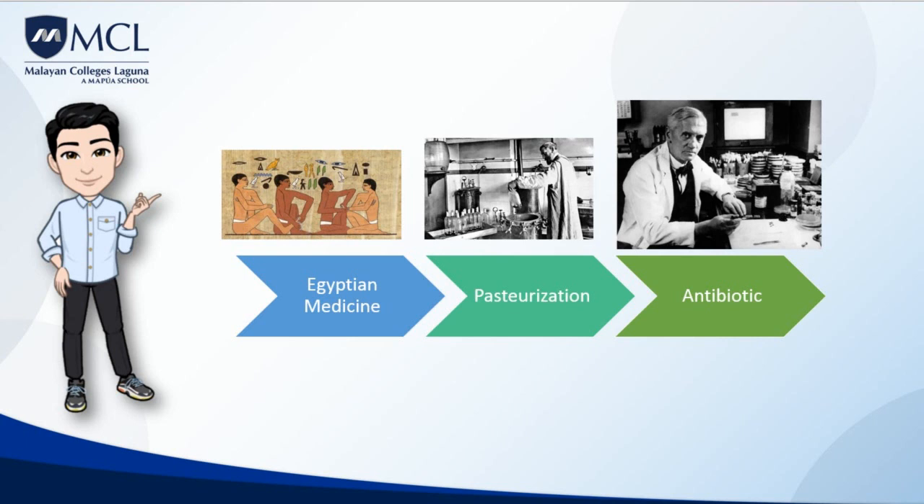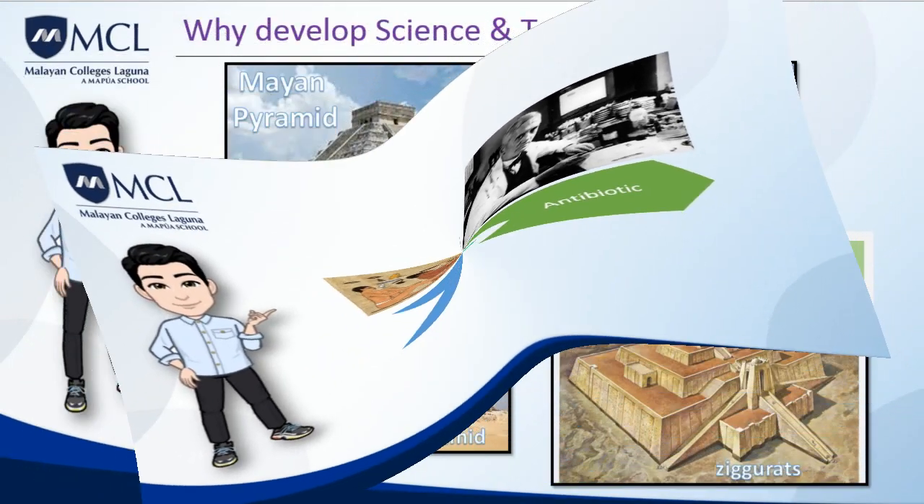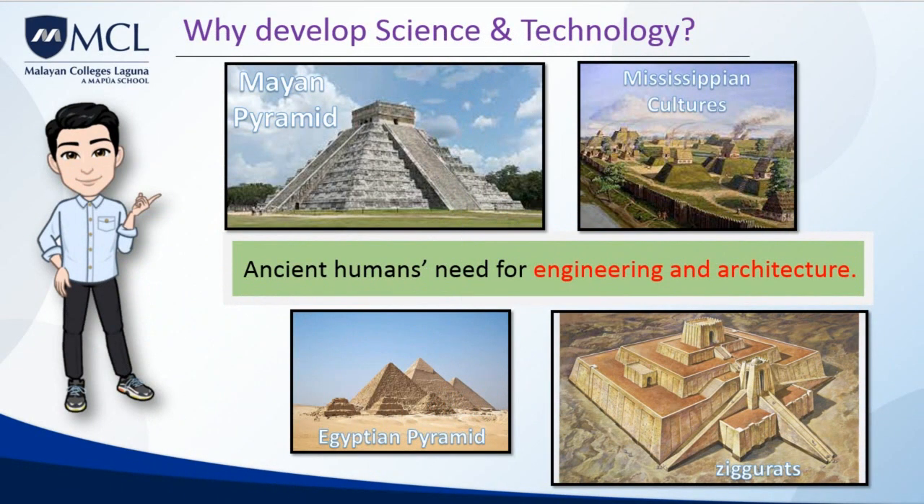Pasteur's idea caused doctors to wash their hands and sterilize their instruments, which has saved millions of lives. Antibiotics are powerful drugs that kill dangerous bacteria in our bodies that make us sick. In 1928, Alexander Fleming discovered the first antibiotic, which he called penicillin, grown in his lab using mold and fungi. Without antibiotics, infections like strep throat could be deadly.